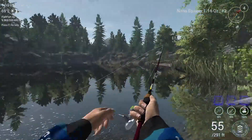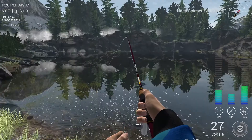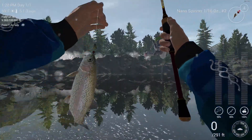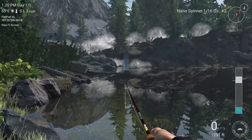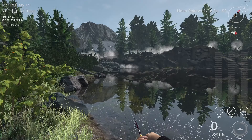That works. Another young rainbow trout. So it seems this nano spinner — as I said before, the hook size really matters on the size of the fish you'll be catching.